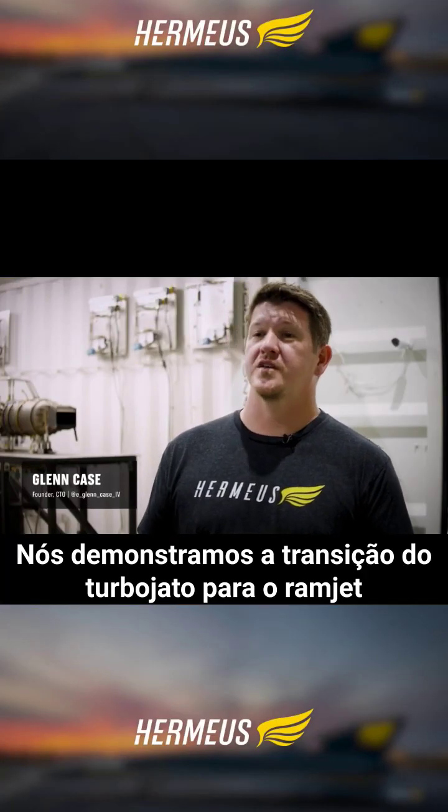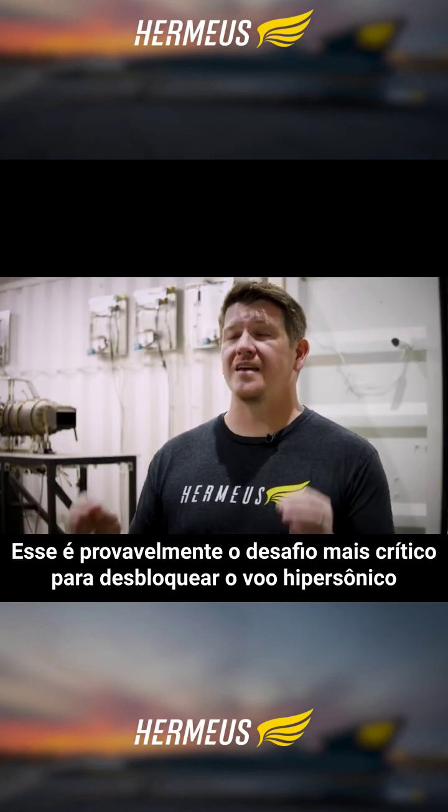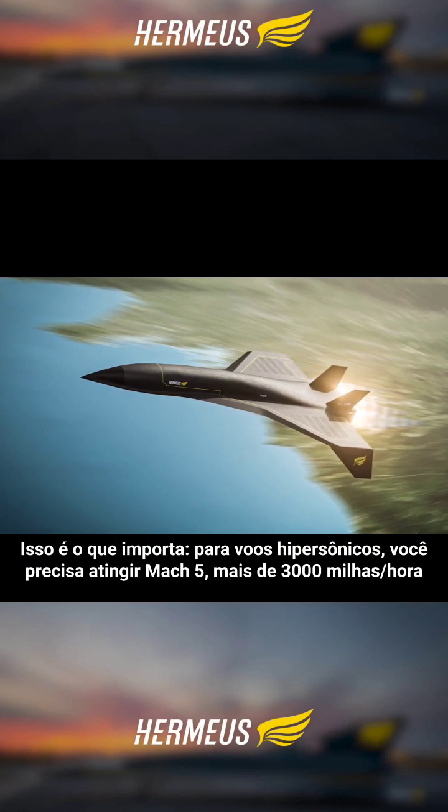We just demonstrated mode transition, which means we went from running in turbojet mode to ramjet mode. This is probably the most critical challenge in unlocking hypersonic flight. Here's why it's important.